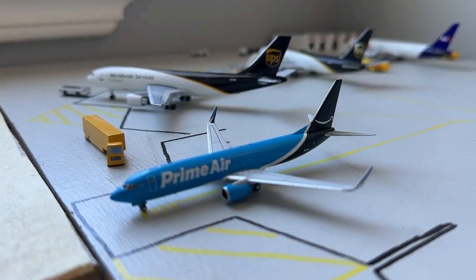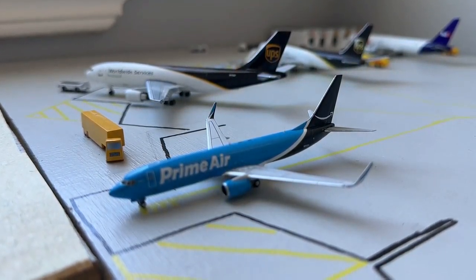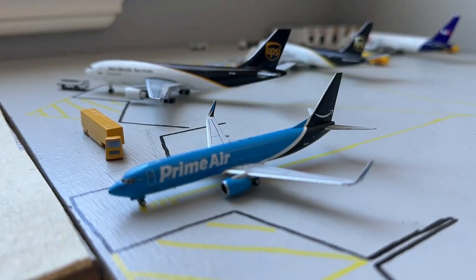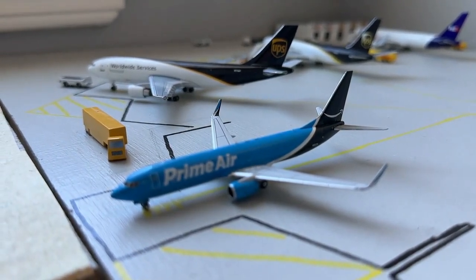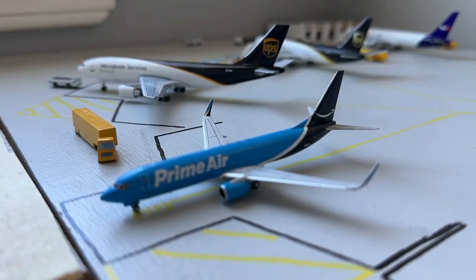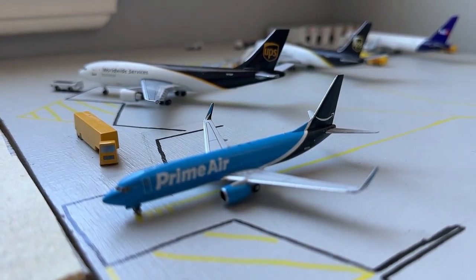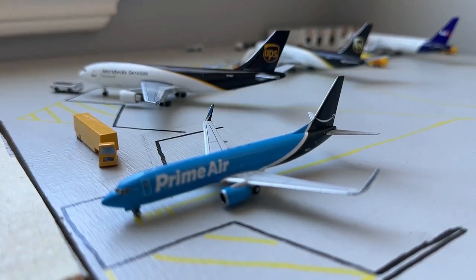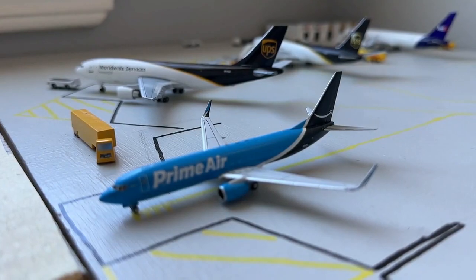Here we go with the cargo area. Here's the Prime Air Boeing 737-800. This is a really nice addition for Albuquerque. I've been very pleased to see Prime Air's continued dedication and support on their daily Cincinnati service. This is a really nice complement for the airport, and I think this will be a very critical service for many years to come, considering Amazon's exponential growth.